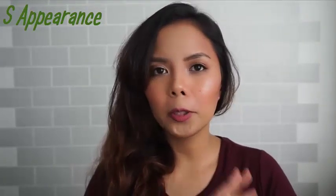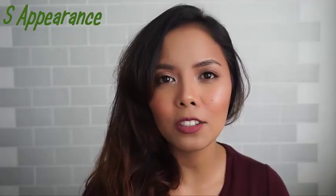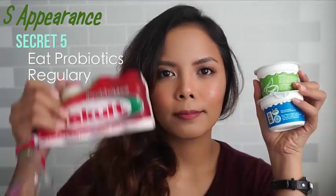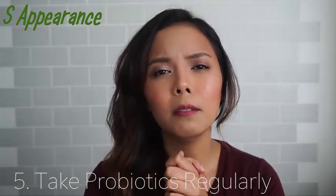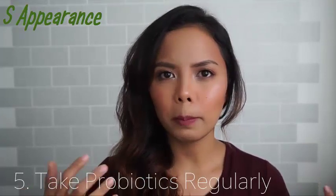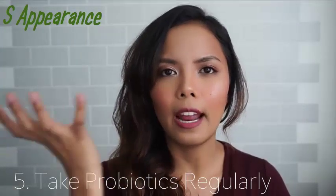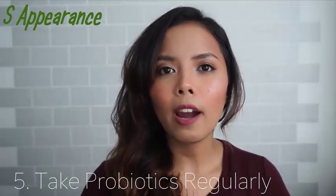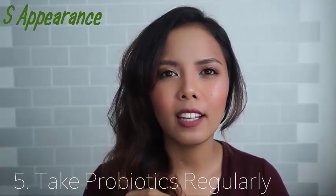Secret number five is something I eat on a regular basis — I take this every day, no fail, and I have been doing this for a year now. I have seen a difference in my skin. The secret is: take probiotics. Probiotics are good bacteria. No matter how much you take care of your skin on the outside, what you eat on the inside still has an effect. Probiotics will clean your gut and cleanse out all the toxins from what you've eaten.